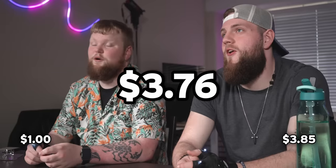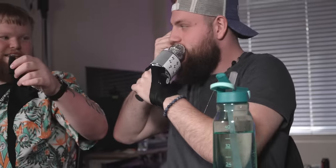How much do you think the LED flashlight gloves cost? Like a dollar at best. $3.85. $3.76. I can start a rave, bro.